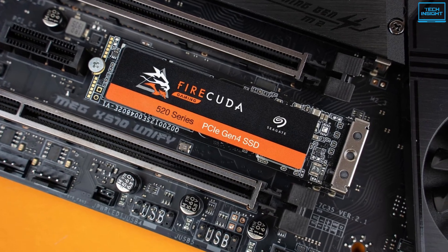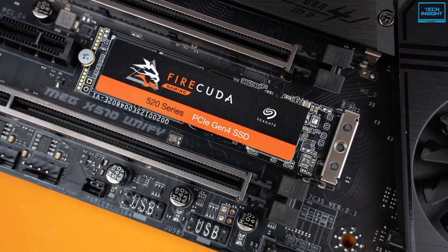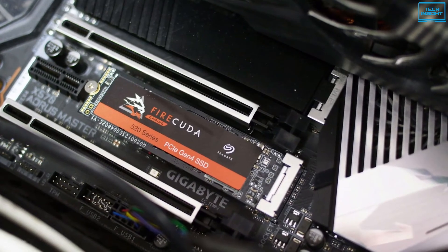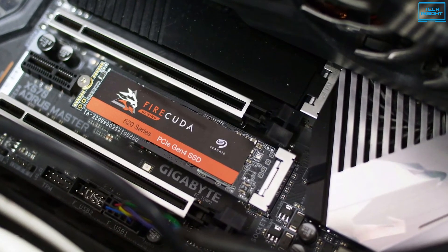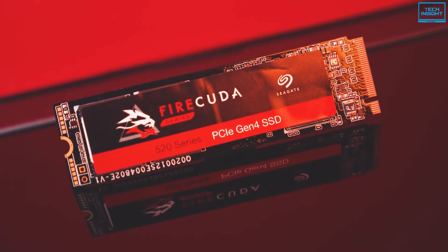With this, you can migrate your existing data to your new drive, including your OS. To conclude, if you are using one of AMD's recent desktop platforms and you need a drive that's compatible with excellent management software, then the Seagate FireCuda 520 can be the right upgrade for you.